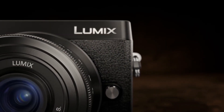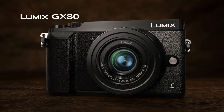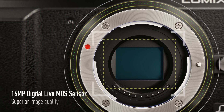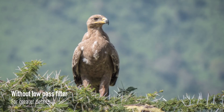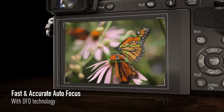Coming at number 5, Panasonic's GX85. Panasonic's GX85 is a powerful rangefinder-style mirrorless camera. It features a 16-megapixel micro four-thirds sensor, 4K 30fps, and 1080p video up to 60fps. It also has a 3-inch tilting touchscreen, image stabilization, multiple exposures, panorama, time-lapse, focus bracketing, USB charging, and wireless connectivity.